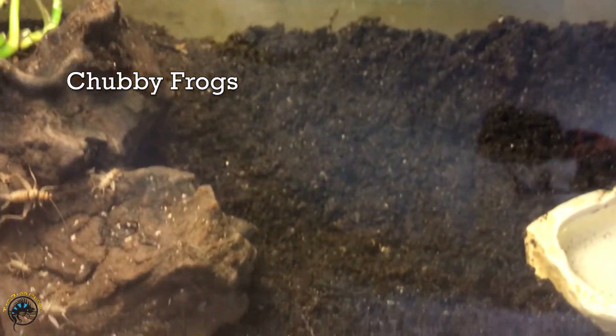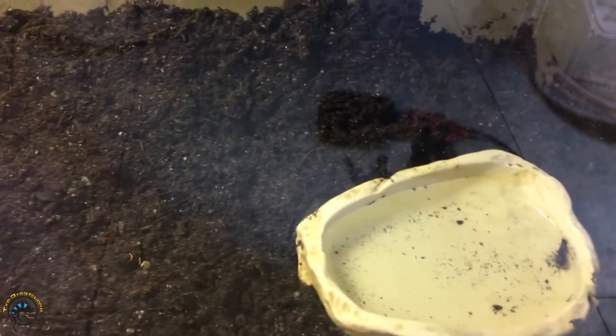Now we'll move on to something a little bit smaller in this tank. You can't see anything because all the chubby frogs in this tank are burrowed underground, and you can kind of see little spots where their different burrows have been. But these guys are masters as well.